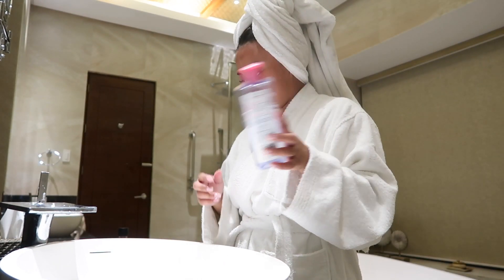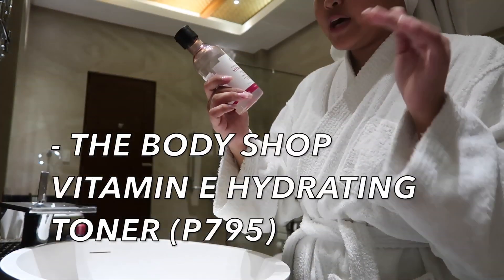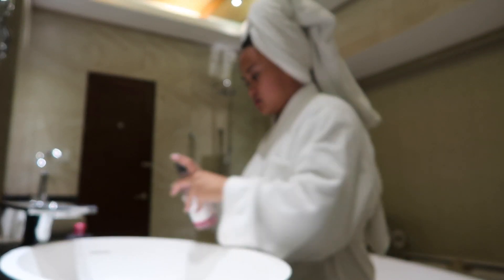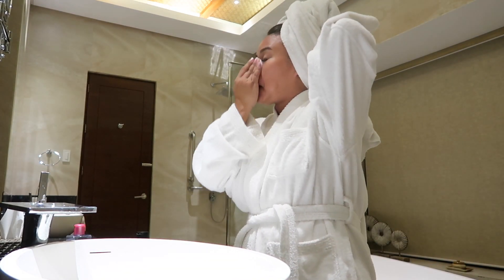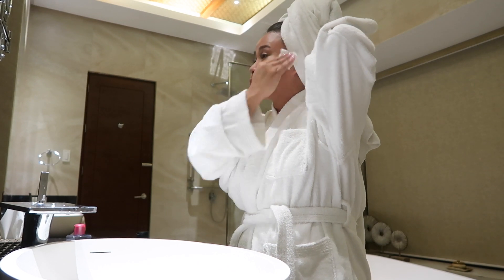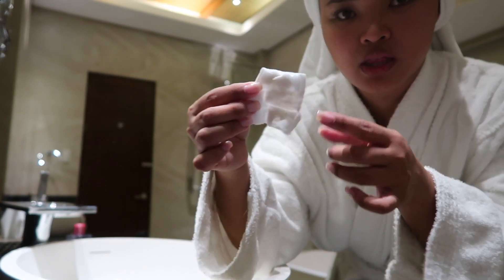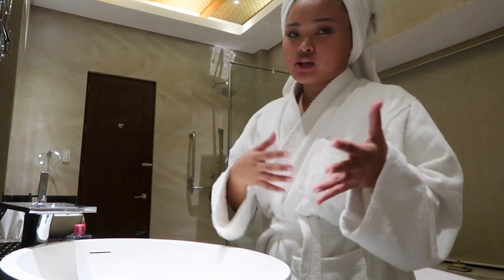Now that we're done with the micellar water, let's proceed to toner. For toner, I use this one right here — this is the Body Shop Vitamin E Hydrating Toner. I'm just going to grab a cotton pad. Even if I washed my face already, there's still a little bit of dirt. So it's really important to do your skincare.